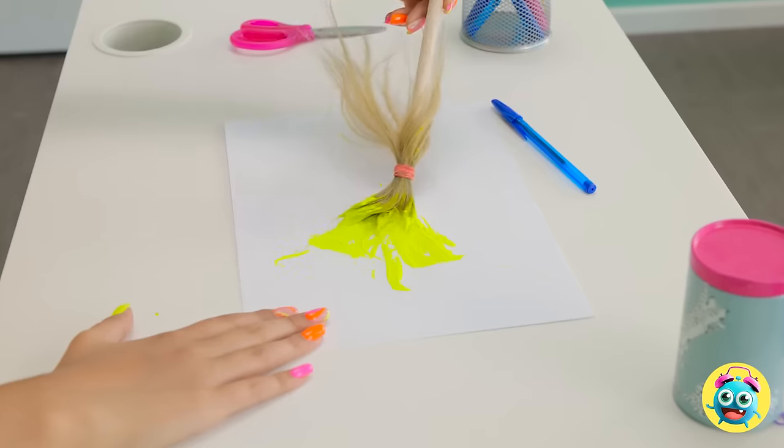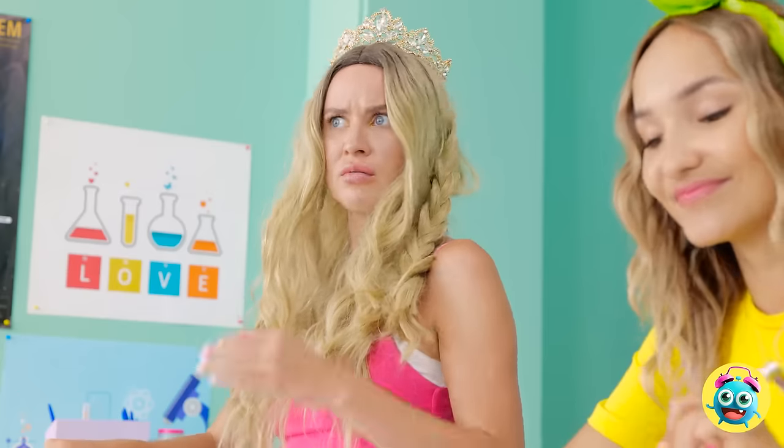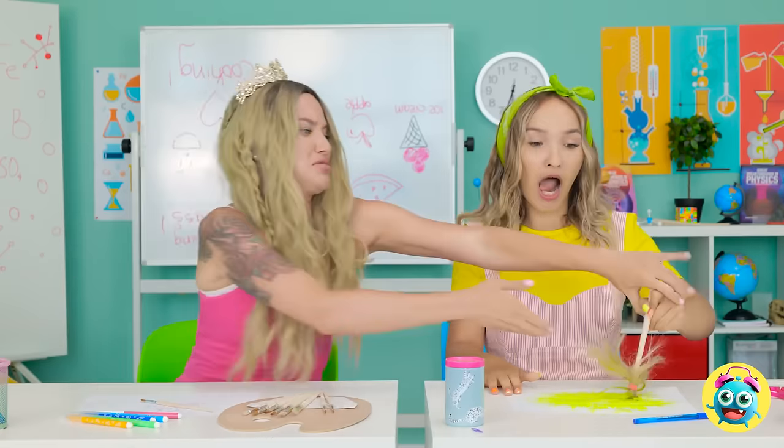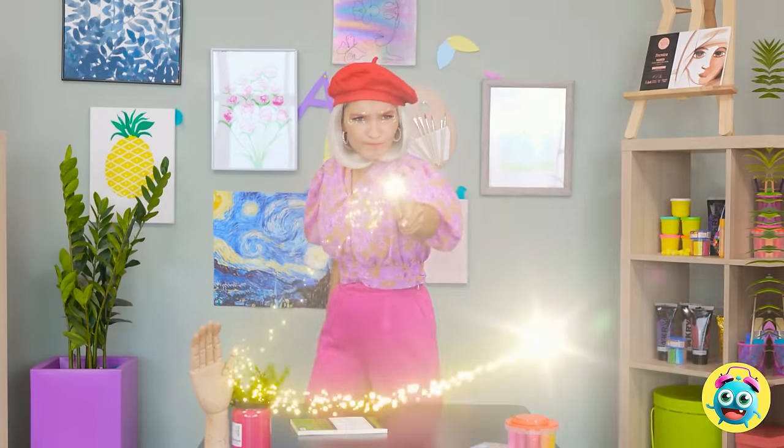That looks familiar. Really familiar. Is that my hair?! What have you done?! Give me that! I'll take even more hair! Stop right now. There's only one thing for it.